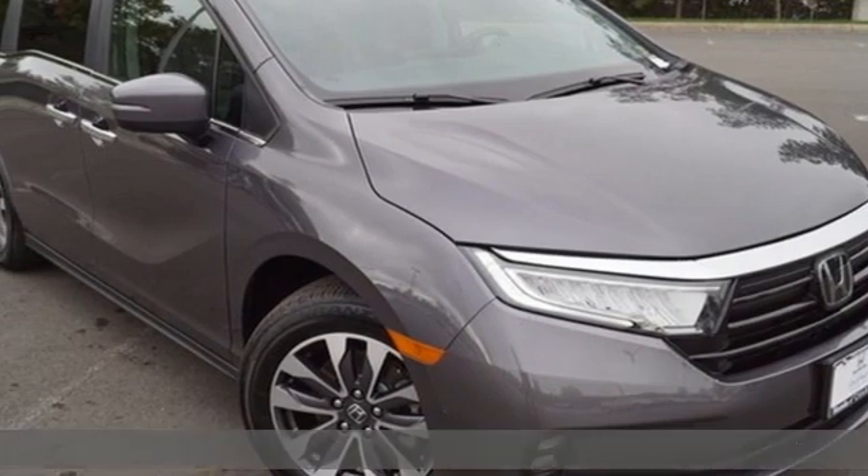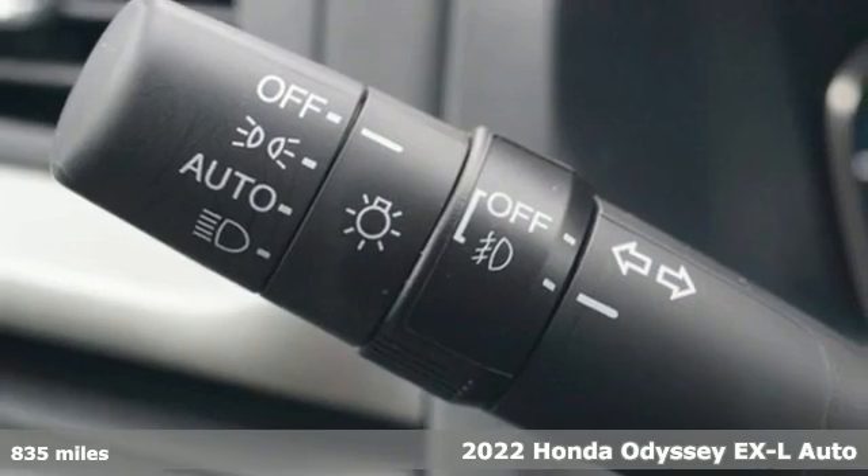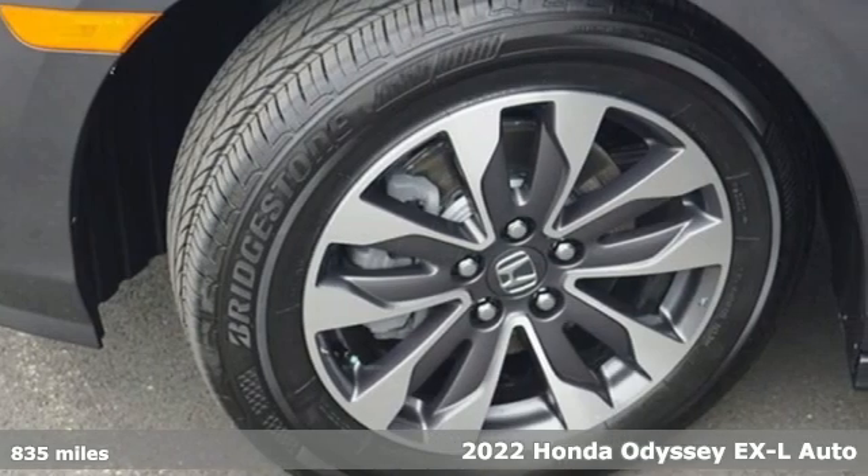It's a 2022 Honda Odyssey. With its utility, stylish comfort, and desire for adventure, the Odyssey is everyone's happy place.